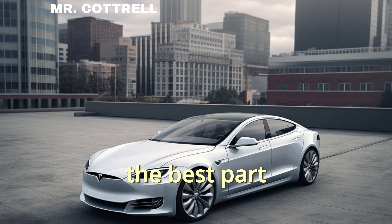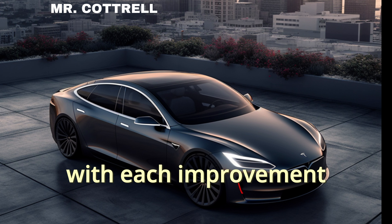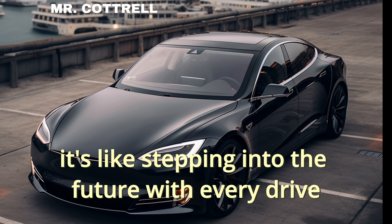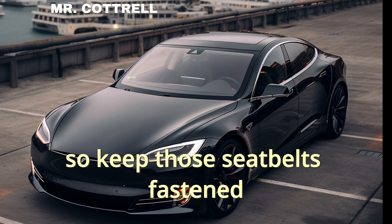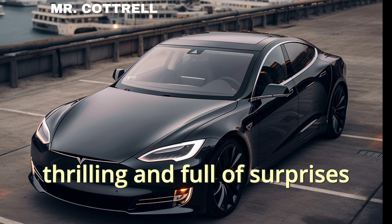The best part? The Tesla journey is far from over. With each improvement, each innovation, it's like stepping into the future with every drive. So keep those seatbelts fastened, because the road ahead is electric, thrilling, and full of surprises.